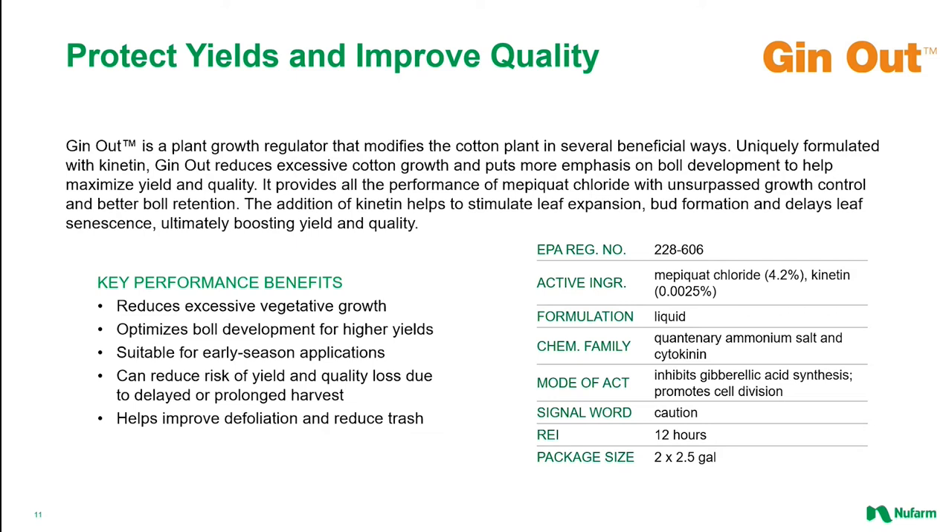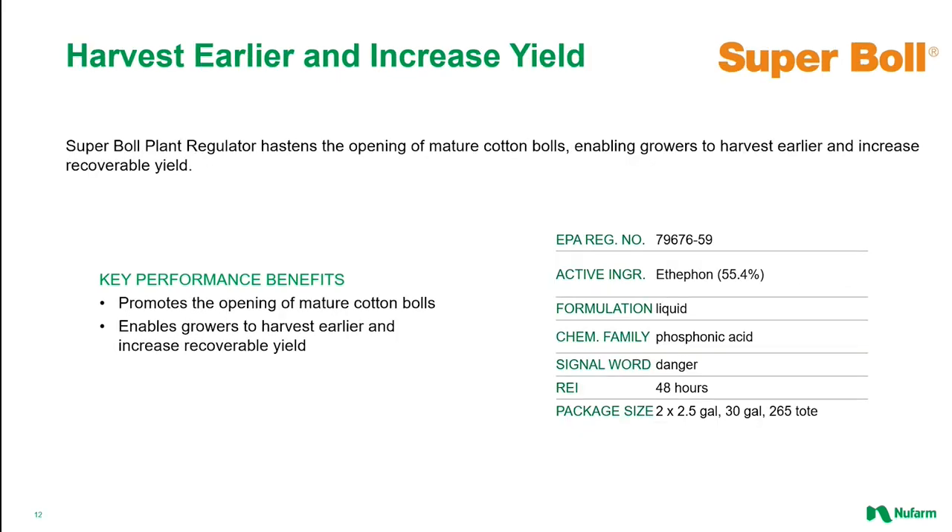Ginout is an enhanced Mepiquat chloride product, with the enhancement coming from the addition of the cytokinin chemical Kinetin. The Kinetin in this mixture provides additional leaf expansion stimulation, enhances bud formation, and delays leaf senescence or natural aging. This allows leaves to remain packed with optimal chlorophyll levels for an extended period, optimizing the normal metabolic processes needed for a healthy growing plant.